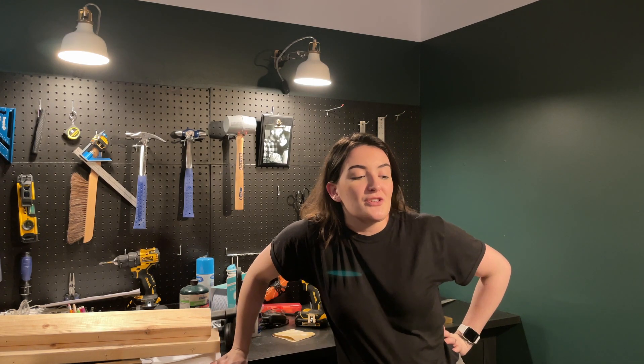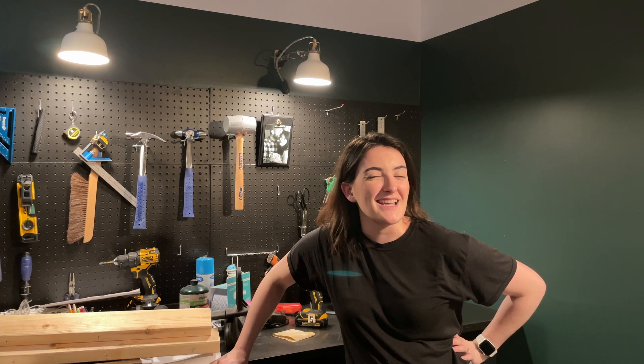Alright friends, I am exhausted but I think we are just about done. So we are going to finish up and bring in all of Ethan's things like his monitors and refill his shelves, and then tomorrow we will do the finishing touches and the reveal.